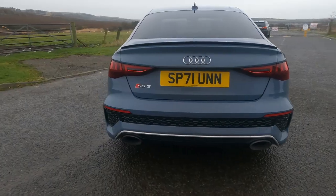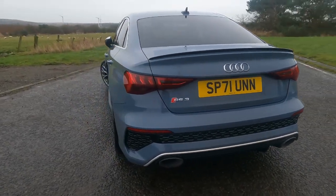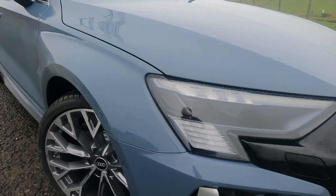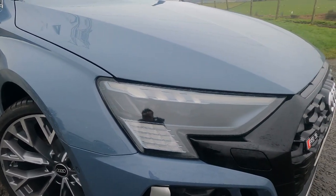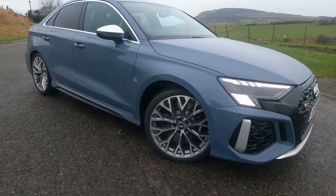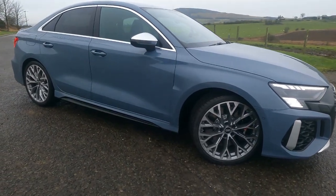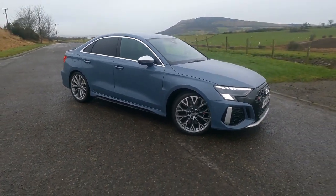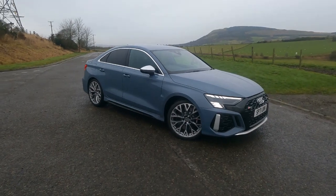You've got lovely dynamic LED lights at the back along with LED headlights at the front, which you can spec with Matrix technology as on this particular car — an absolute must. If you've ever driven a car with Matrix, you'll know exactly what I mean. Really worth the upgrade, and of course it's standard on all Vorsprung models.